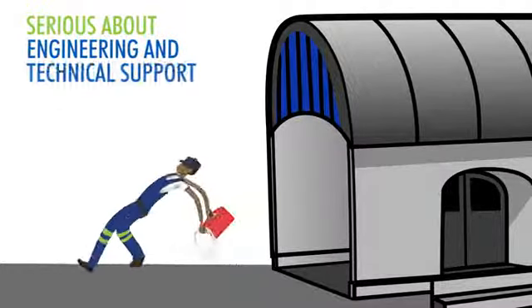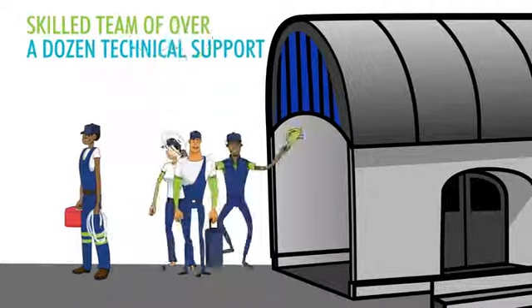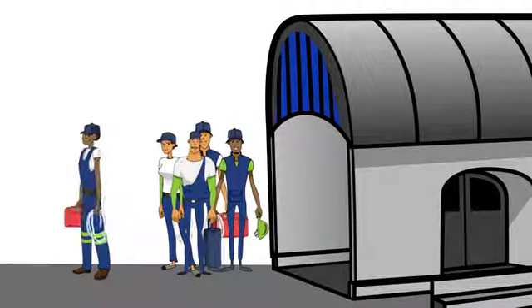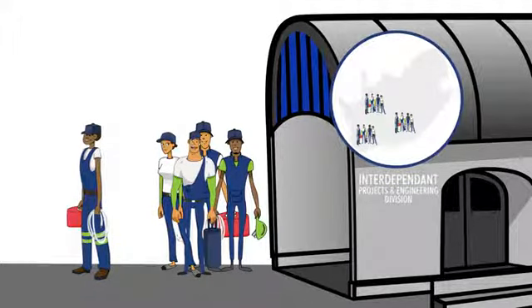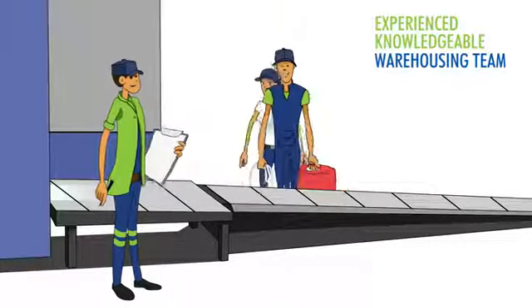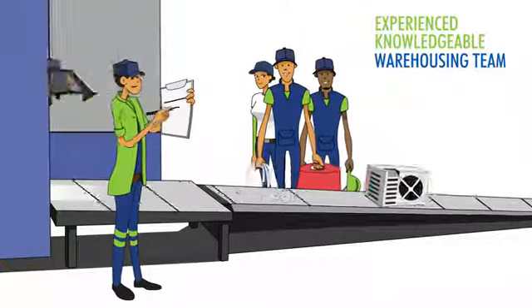4Ways takes engineering and technical support for dealers seriously. You will have a skilled team of over a dozen technical support personnel nationwide available to assist you with advice and solutions. This includes an interdependent projects and engineering division to assist in all your design requirements. Specialized internal staff work alongside an experienced, knowledgeable warehousing team to oversee the ordering and sufficient supply of parts.